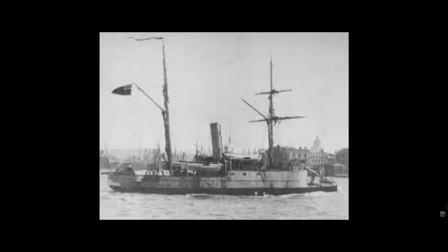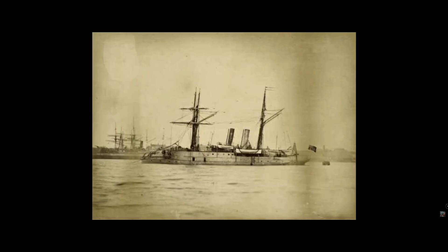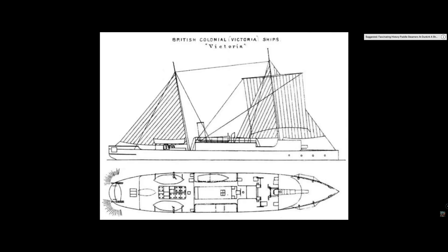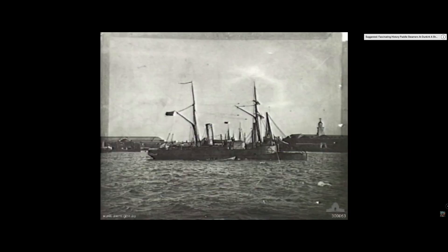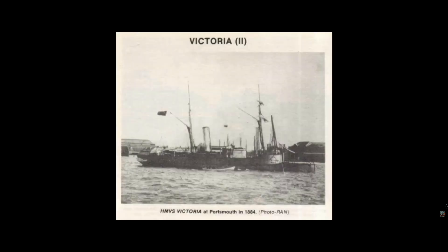The less seaworthy torpedo boat was sent ahead. By the time the two larger gunboats reached their destination on the 19th of March, the conflict had moved too far inland for warships to be of any assistance. The vessels all departed three days later to continue their voyage to the colony. They arrived in Melbourne on the 26th of June after travelling via Aden, Colombo and the Dutch East Indies. Due to the depression of the 1890s, Victoria was decommissioned in 1893 and sold. She was subsequently purchased by the Western Australian government in 1896 and again in 1902 by the Sydney-based tug company Fenwick's, who used her as a towing vessel. She was then scrapped in 1920 after 18 years of service in Sydney Harbour.